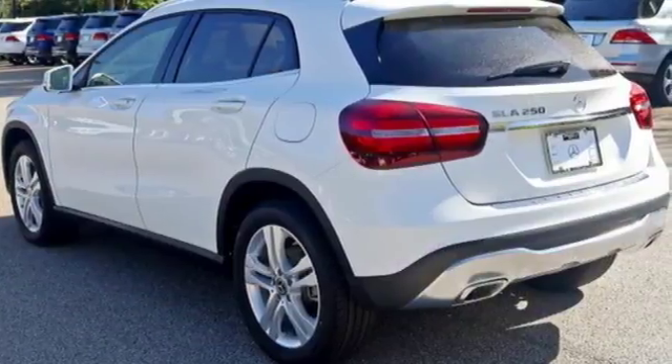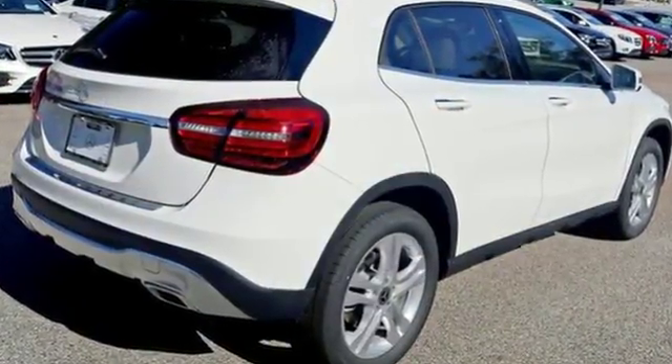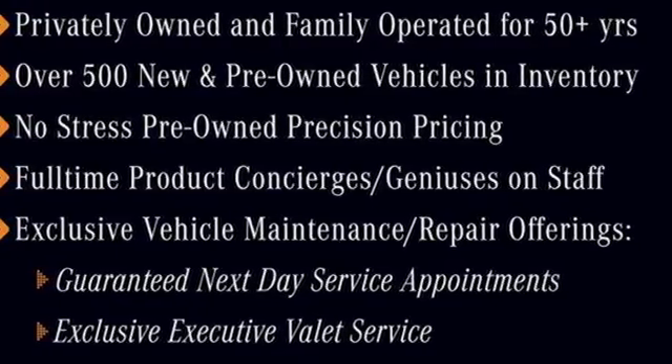It all comes together with the power of a 2.0L turbo engine, 7-speed DCT dual-clutch automatic transmission, dynamic select and eco-start-stop. For years to come, this is the perfect crossover for you. Check out this GLA today!